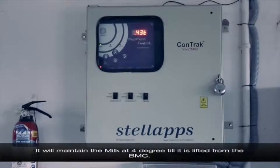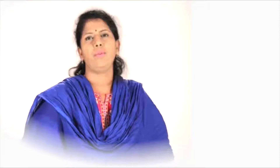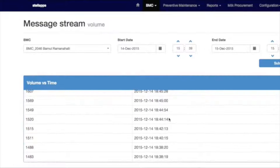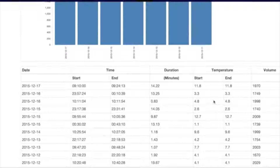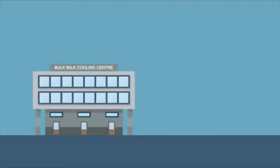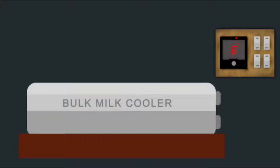It will maintain the milk at 4 degrees till it is lifted from the BMC. If the session is terminated at an unacceptable temperature, an under-chilling or over-chilling message is sent to the BMC in-charge. Cold chains are monitored with various sensors for parameters such as temperature, volume, power source, lifting, transportation, and cleaning. IoT gateways in the BMC collect the data from the sensors and send it to the cloud through a wireless network in a secure manner. These sensors and agitators can be remotely controlled and configured through an IoT gateway.